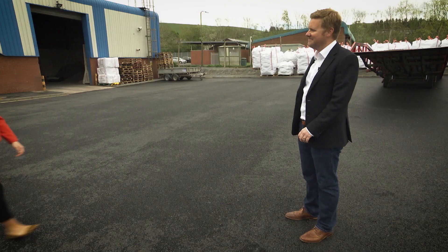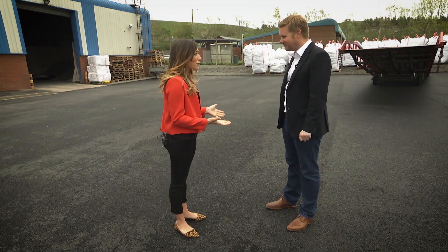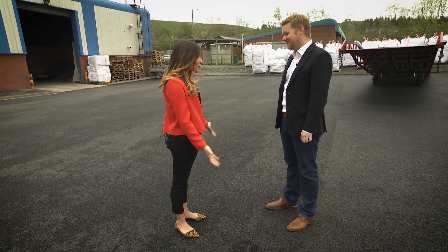I've come to Scotland to visit a business that's making great use of non-recyclable plastic waste that otherwise would have ended up being incinerated or sent to landfill. You have come up with a very clever use for non-recyclable waste plastic and we're standing right on it. Tell me more about it.